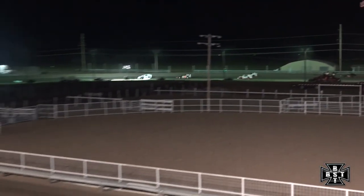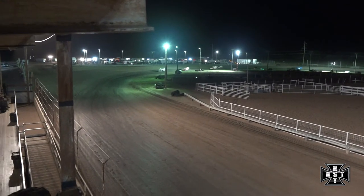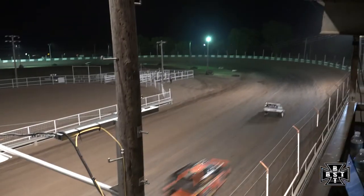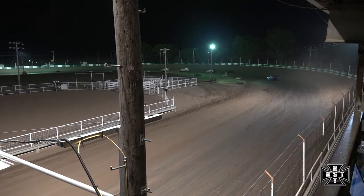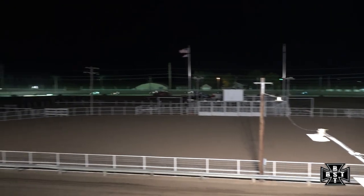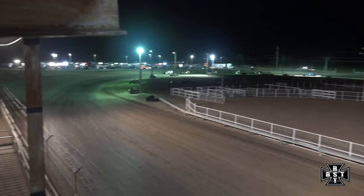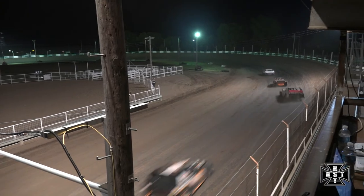Lundock able to clear for spot number three. White flag is out — one more time around for Ryan Mosier. Matt Furman still holding on to that second spot, your race leader entering corners three and four for the final time. Ryan Mosier going to get the monkey off his back and pick up a feature win here in 2020 at Phillips County Raceway for the IMCA Sport Mods. Battle for second — Matt Furman trying to hold off Bill Lundock — at the line, Furman will finish second and Billy Lundock will round out the top three.